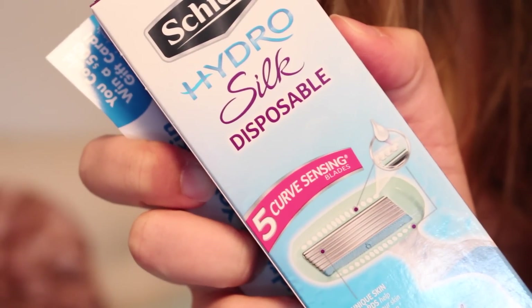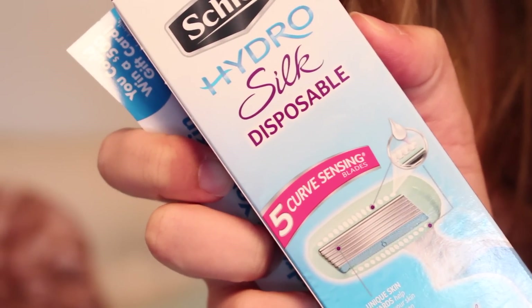And then we have a Schick Hydro Silk Disposable 5-Blade Razor. Who can't use a razor? Speaking of which, I have started laser hair removal treatments. I had my first treatment already. This one was for a medical reason — on my scar line from my previous surgeries. It's just supposed to help the scar because hair can irritate it. And I was so freaked out going in.